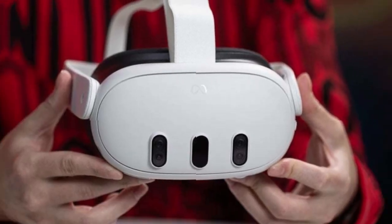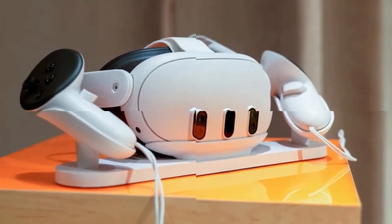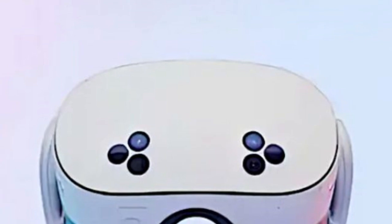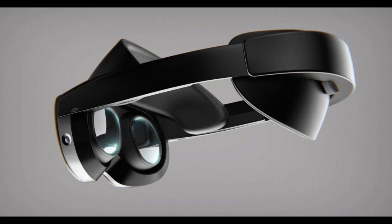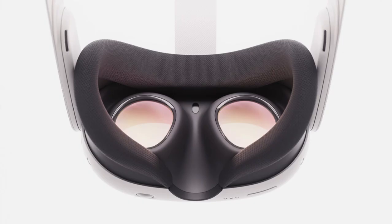Pricing and availability — accessibility for all. Meta aims to make the Quest 4 accessible to a broad audience while offering premium options for enthusiasts. Standard model: expected to be priced around $499, offering a balance between performance and affordability. Premium model: a higher-end version with advanced features may be available, catering to users seeking top-tier performance. Release timeline: anticipated to launch in 2026, with pre-orders possibly opening a few months prior.